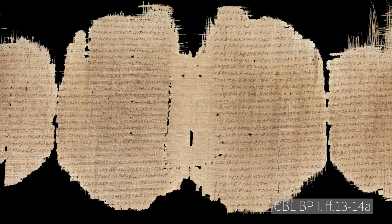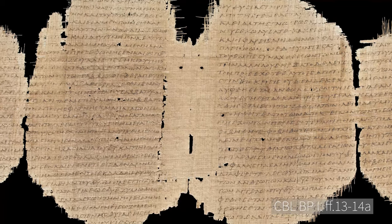Next time we will look at some possible reconstructions of the earliest papyrus codex books in the collection.